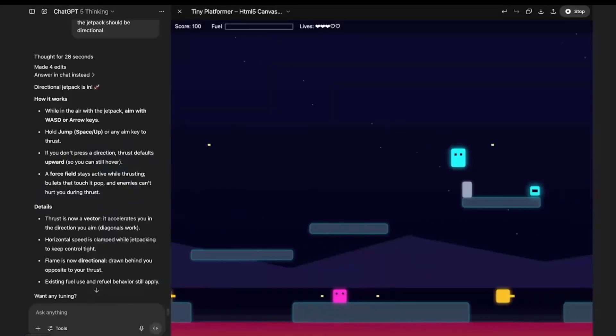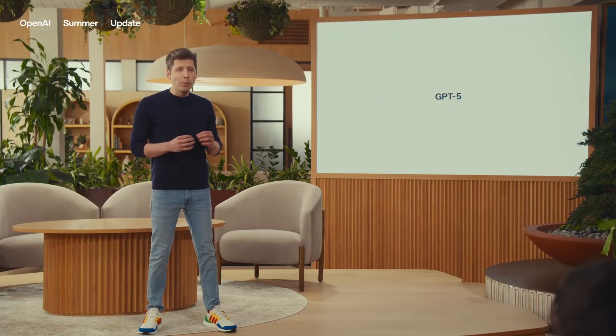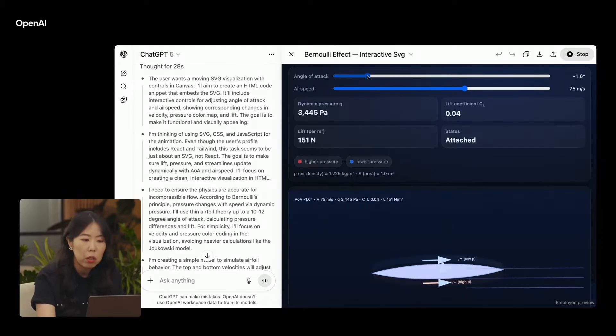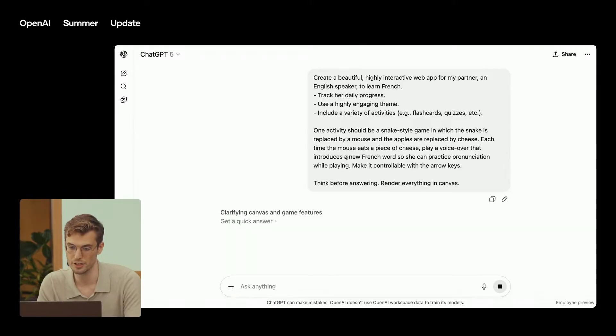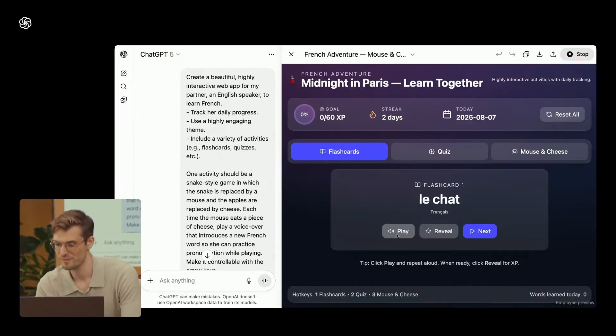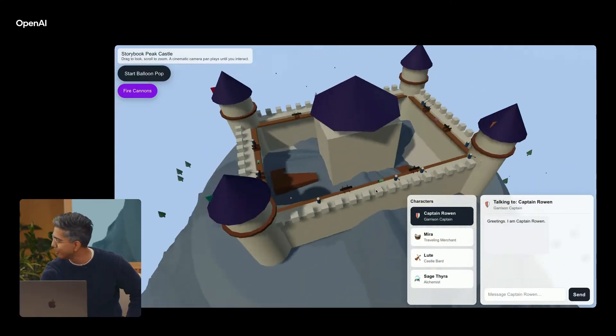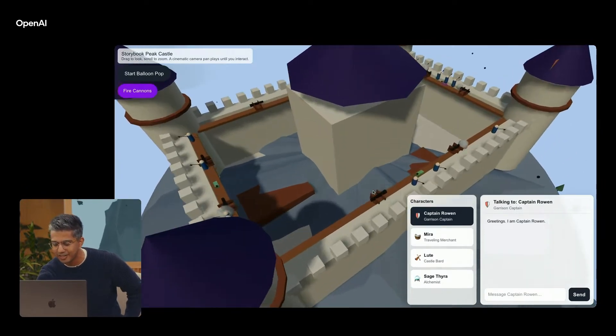GPT-5 is finally here. Sam Altman and the team just dropped the most powerful AI model ever. GPT-5 is insane at coding — you give it a task, it tries the code, shows you how it looks and works right there in the chat. Straight up magic. It's rolling out to everyone, free and pro users.